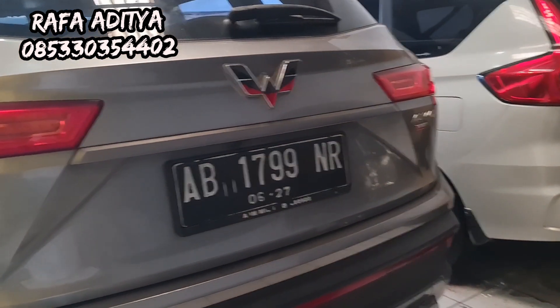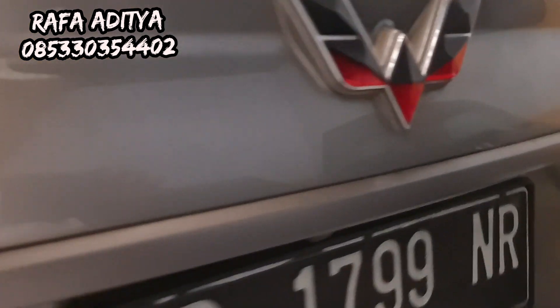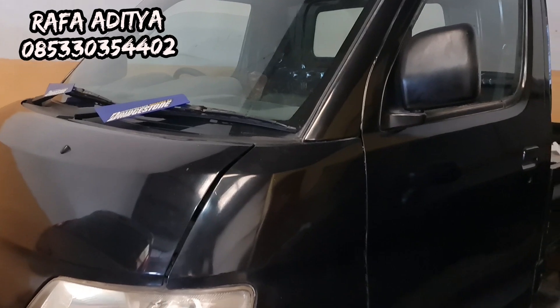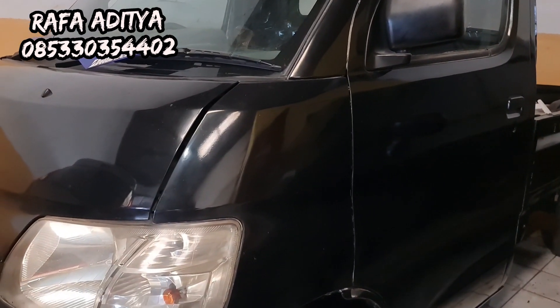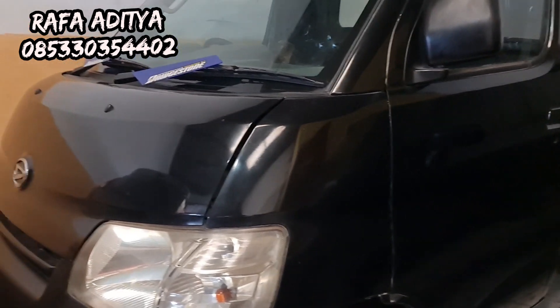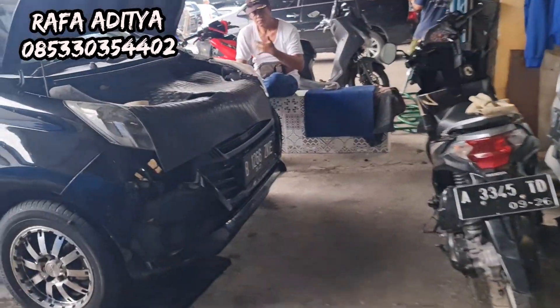Ada Almas Turbo 2022, harga 200 sekian juta. Ada Grand Max Pickup tahun 2014, harga 60 juta sekian. Yang minat silakan langsung WA atau telepon di nomor yang tertera, atau silakan langsung datang di Pasar Mobil Kemayoran Blok Q12 Jakarta Pusat.